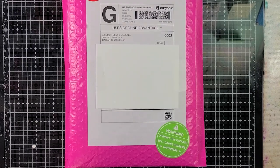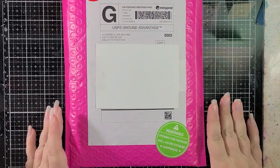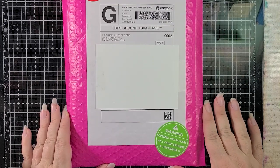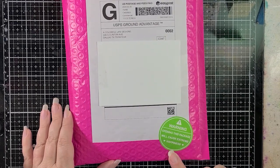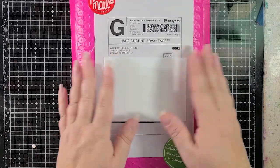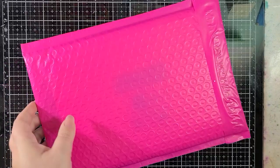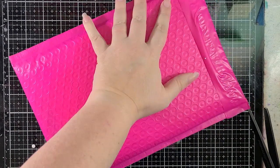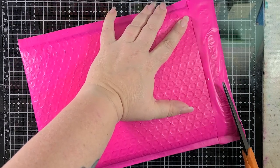Hey everyone, it's Allison Haikila. Thank you so much for joining me today. It is time to check out the April 2024 release from A Colorful Life Designs. Check out this new sticker: 'Warning: opening this package will cause extreme happiness.' This is true — there are a lot of goodies in here because this is a big release. Let's open this baby up.